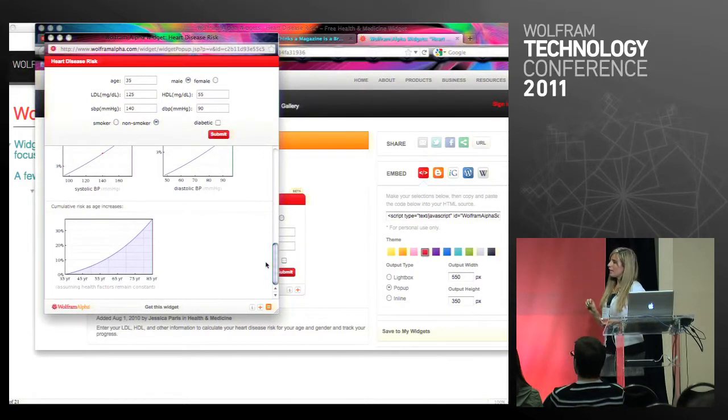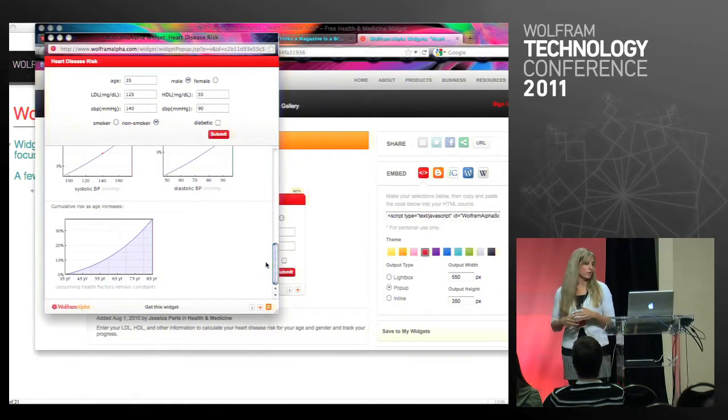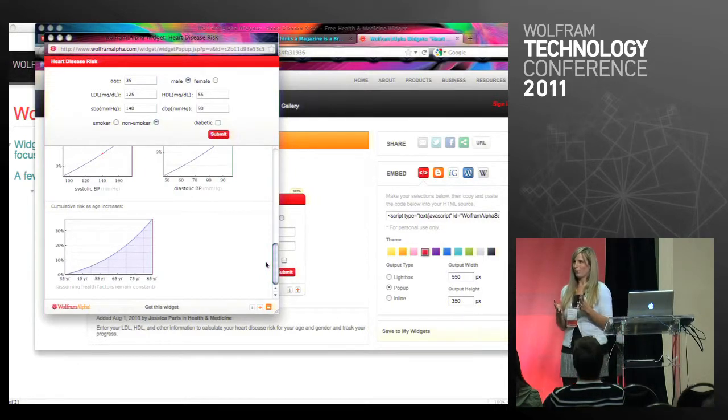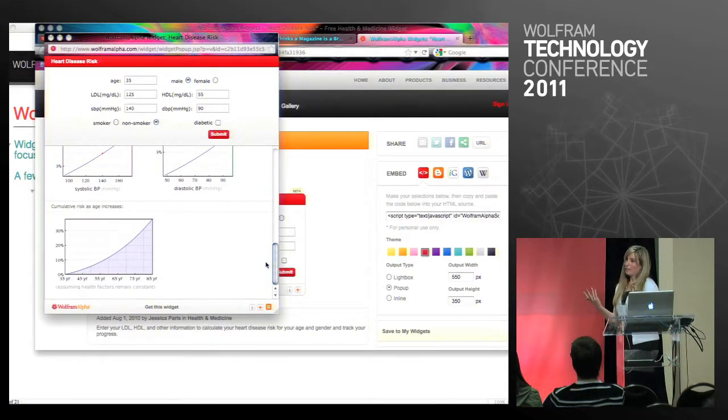A lot of my math teachers love widgets because they take them and build them for the topics they're discussing in class. But when you build a widget, you can actually control the result pods that come back to you. So instead of getting all of the steps and all of the answers and everything you don't want your students to see while they're working through a problem, you could hide the answer so they only get the steps — or if you wanted, you could just show them the answer and hide the steps. There's a way to control the results that come back from WolframAlpha in the classroom setting.